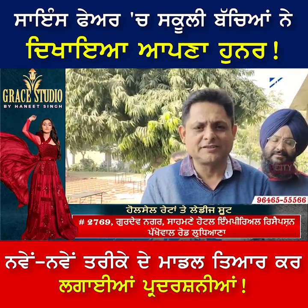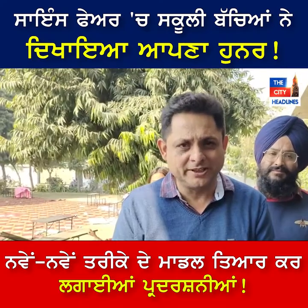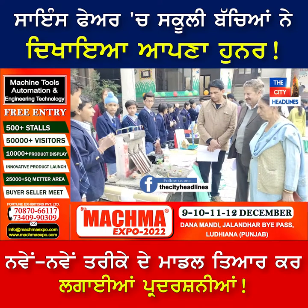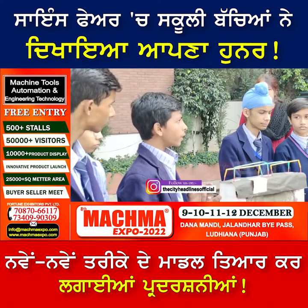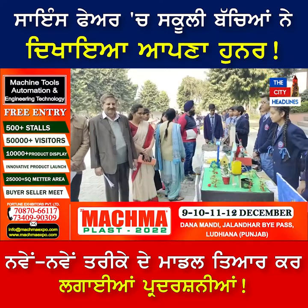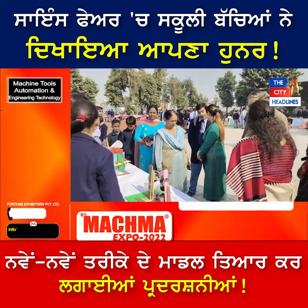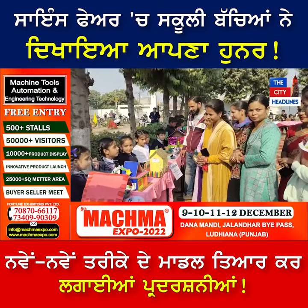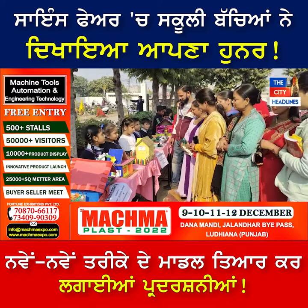We have held an annual science exhibition in the third series. Children have participated from elementary school, disaster management, and the finance department. Our main objective is to give students practical knowledge, practical learning, and to encourage teaching and thinking.